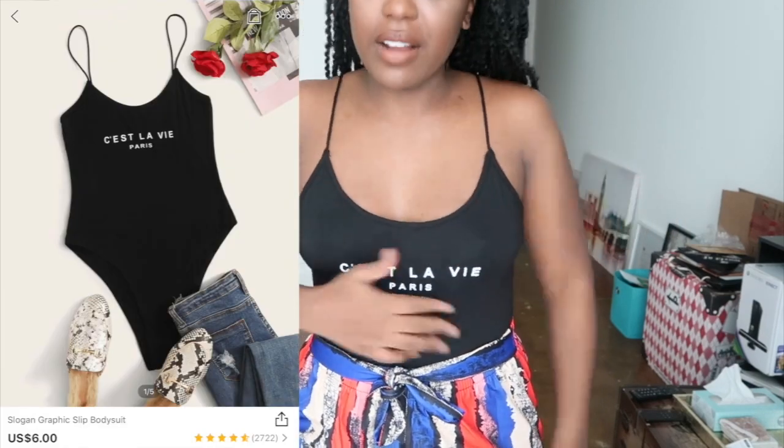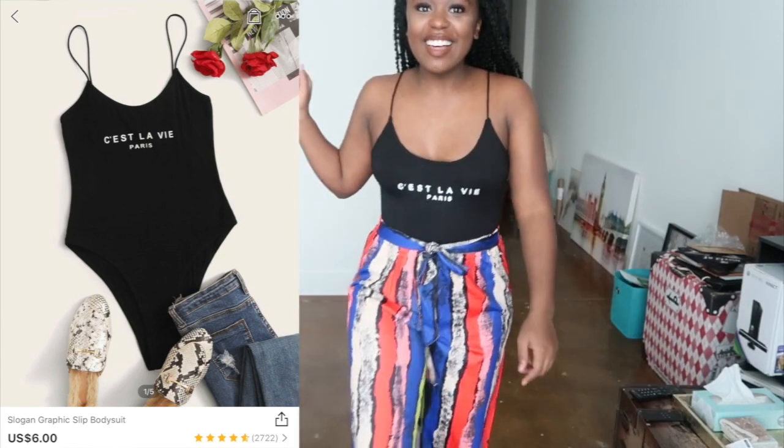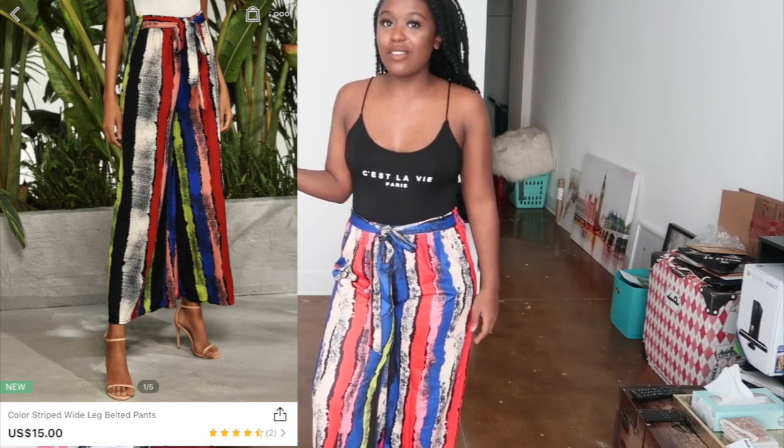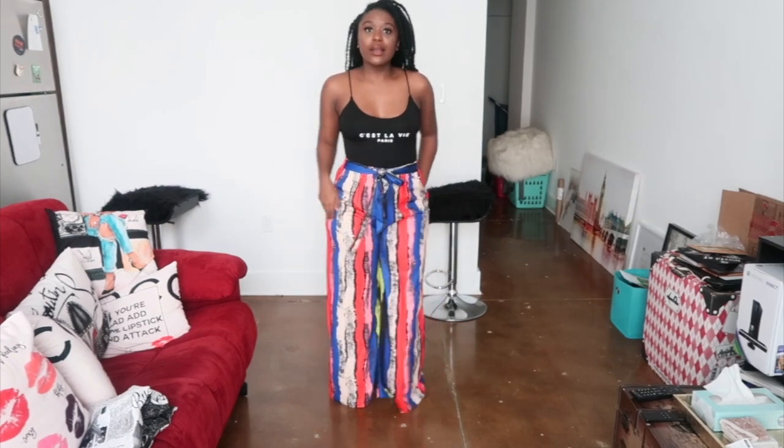Now for this bodysuit - it says 'C'est la vie, Paris.' It's cute and I can't return it, so I'm glad I can fit it. These pants though - I really like them. The print is doing a lot, and the only thing that could've made them better is pockets. But they're stretchy, so they fit great, and that's why I like flare pants - they don't make me feel chubby and I can still be cute. I feel like they're the perfect length, covering my toes a little bit. I'm just happy I can fit something in this haul.